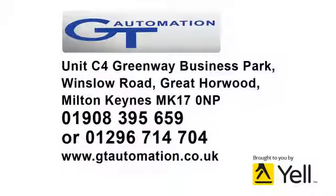We will supply and fit, or supply only. Our full product range can be viewed at gtautomation.co.uk.